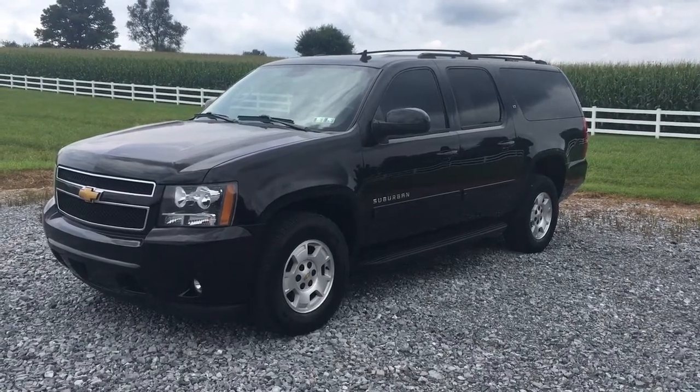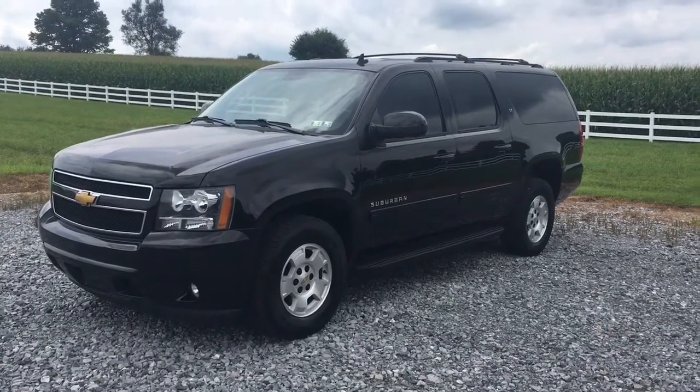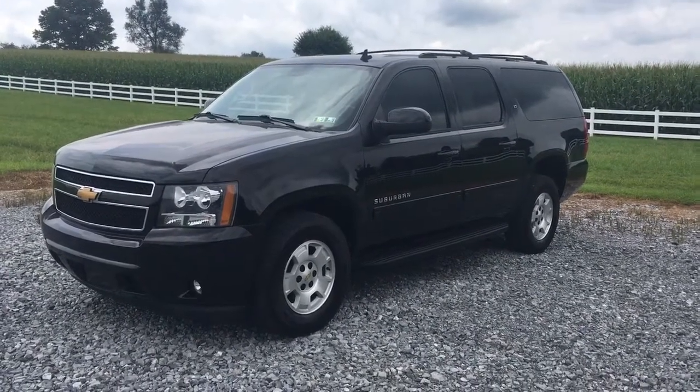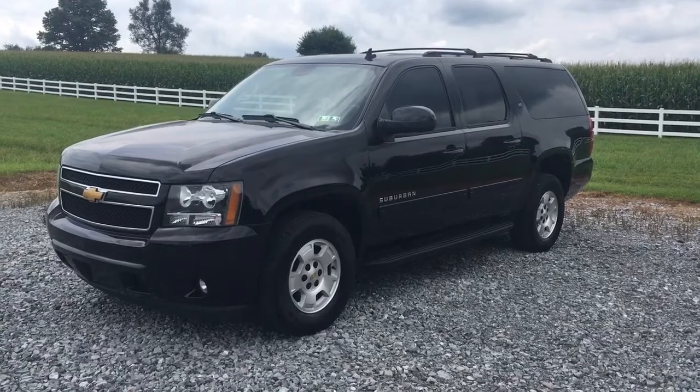Hi everybody, how you doing? It's Vince Purchase from Ride Smart Auto, home of 500 amazing customer reviews and on-the-spot financing. Let me tell you something — if you want to be king of the road, this is what you need.